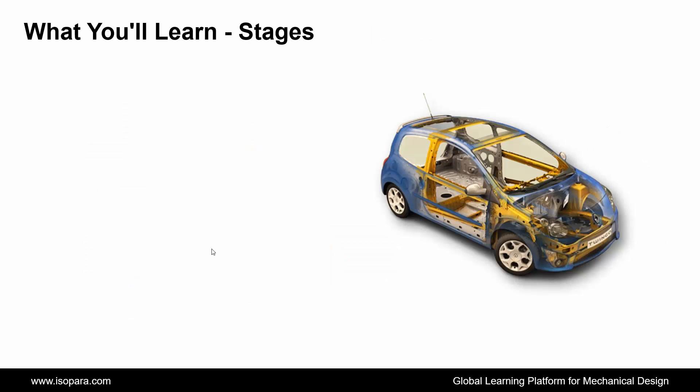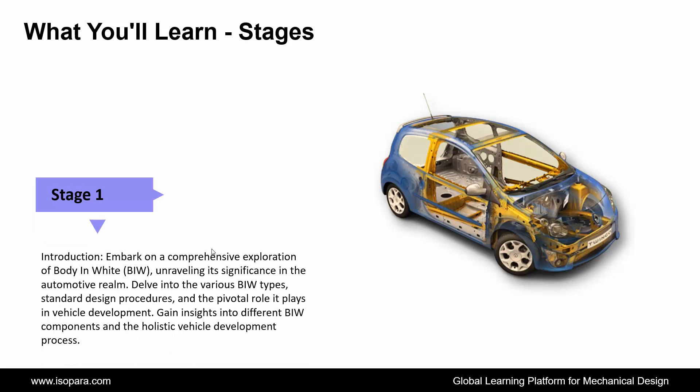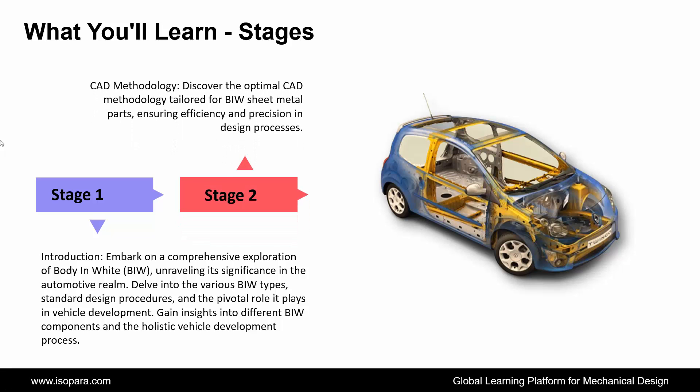We see the stages of what you will learn in this course. First is Introduction: embark on a comprehensive exploration of body in white, unraveling its significance in the automotive realm. Delve into the various BIW types, standard design procedures, and the pivotal role it plays in vehicle development. Gain insights into different BIW components and the holistic vehicle development process. Second is CAD Methodology: discover the optimal CAD methodology tailored for BIW sheet metal parts, ensuring efficiency and precision in design processes.